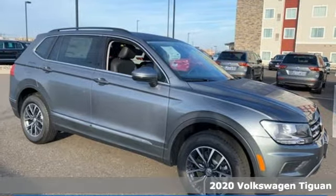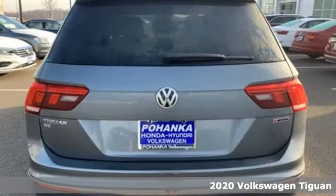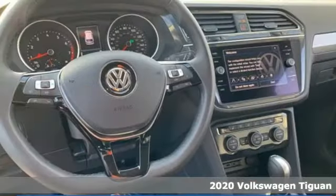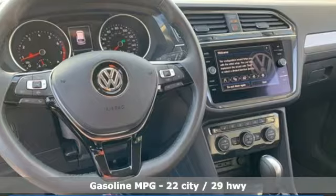Here's a new 2020 Volkswagen Tiguan. No matter how rugged the path is, you'll be traveling in premium comfort. And get ready for an impressive combination of features.